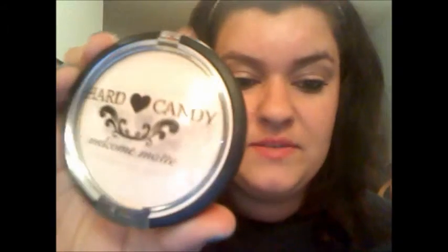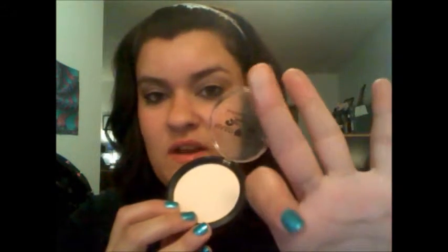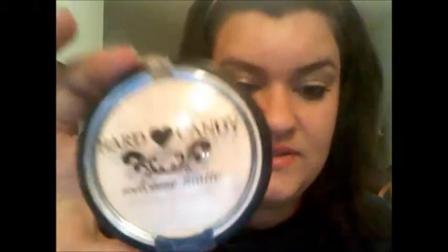My next favorite product is by Hard Candy — the Welcome Matte Powder. It's just a mattifying powder. I've used it to highlight a few times because it's so white, but I basically use it to set my foundation and concealer. It comes with a mirror and a little sponge. You guys should definitely go try the Hard Candy Welcome Matte.